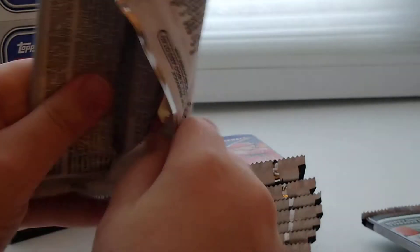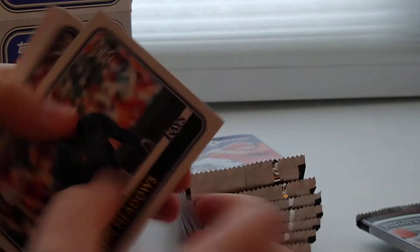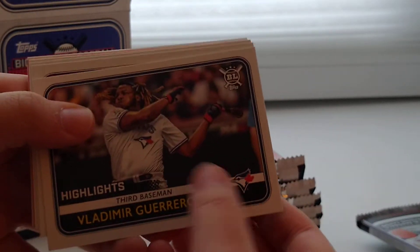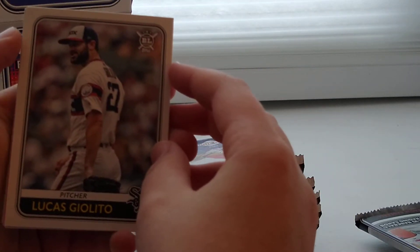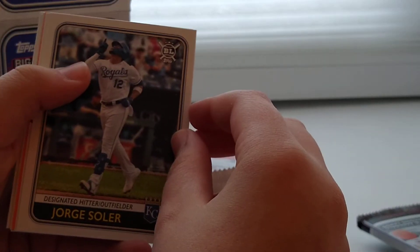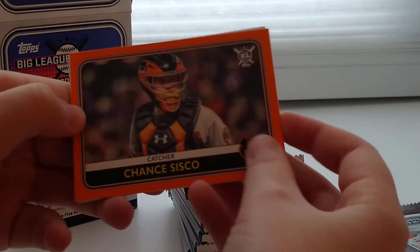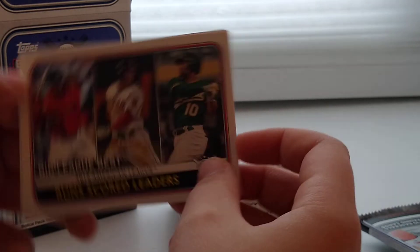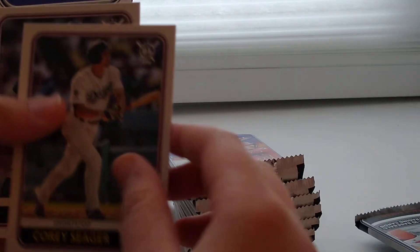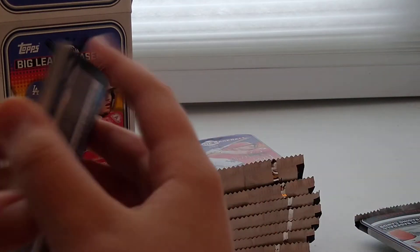On to our second pack. We got Austin Meadows, Vladimir Guerrero Jr., Carter Kieboom, Lucas Giolito who threw a no-hitter, Rowdy Tellez. Rafael Devers Flippin' Out card, Chance Sisco orange card, one School Leaders card with Chris Davis, Devers and Mookie Betts on it. Corey Seager and David Price. That's our second pack.